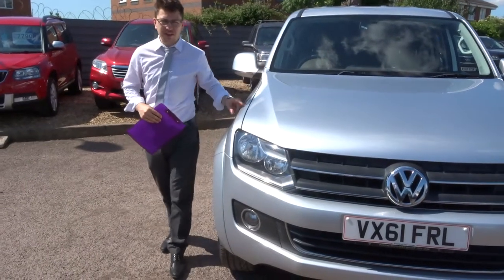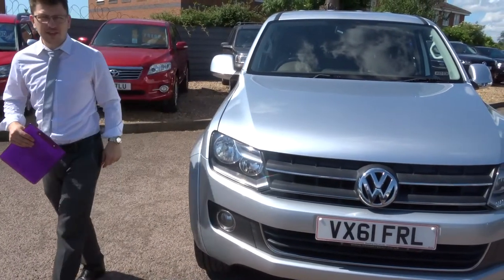Welcome to Country Car, my name's Tom. Here we have a lovely Volkswagen Amarok. Let's give you a walk around the car.